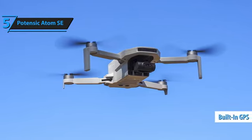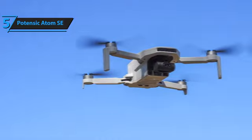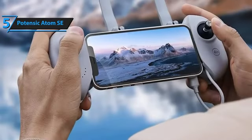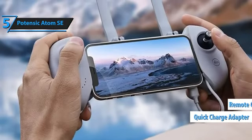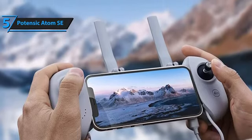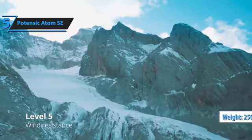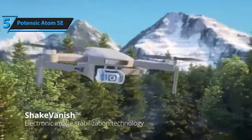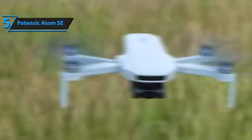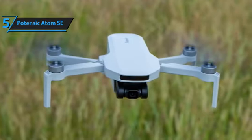The built-in GPS is a great feature, helping you retrieve the drone if it ever gets lost or drops out of sight. Other notable features include a quick battery charger, a remote control compatible with smartphones, and an easy setup for proper calibration. Weighing less than 250 grams, the Potensic Atom SE complies with most flight regulations, allowing you to fly without special permits. Its foldable design enhances portability and protects vital components.